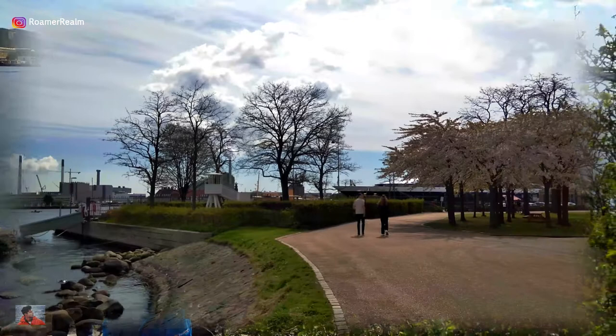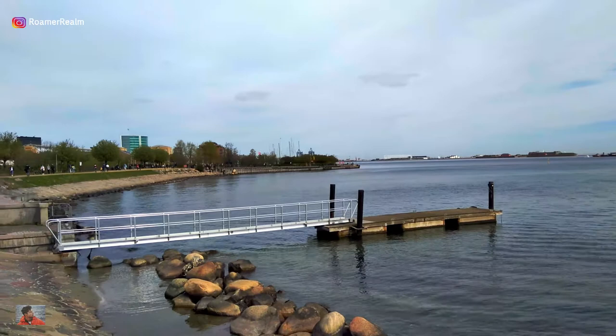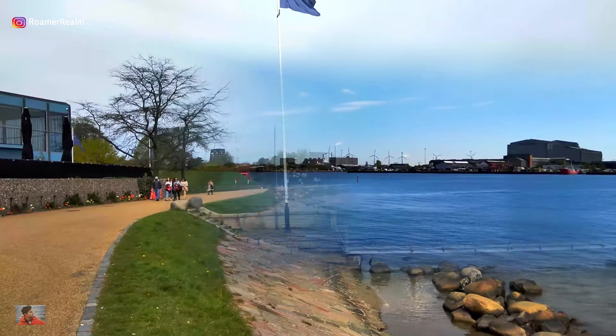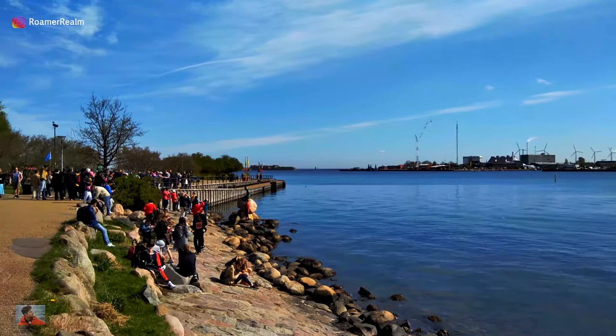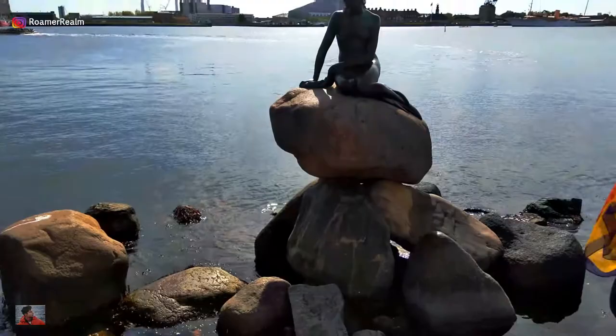Traveling in Copenhagen is quite expensive and not very budget-friendly, but being a compact capital city, most of Copenhagen's attractions are easily reachable on foot. One of the most relaxing walks I did here was along the waterfront, which terminates into the Langelinie promenade. The Little Mermaid sculpture is displayed on a rock by the waterside here, and the area is a popular destination for excursions and strolls. Most arriving cruise ships dock here as well.